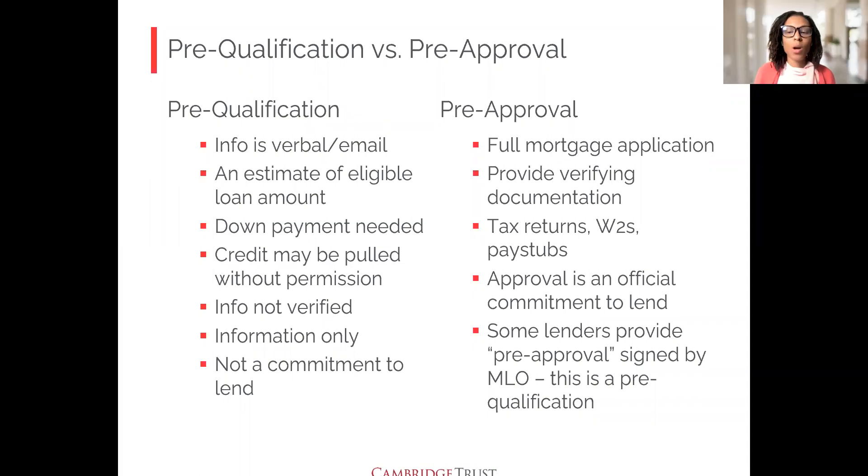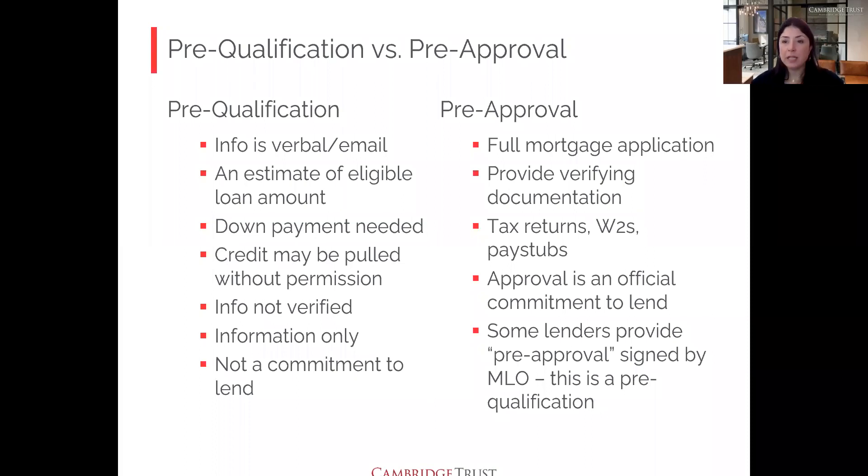Question: How long is a pre-approval valid for? Typically they're valid for 90 days — when shopping around, it's good to ask, but 90 days is standard. It's very common in this difficult market for it to take long enough to find something that you may need to renew your pre-approval, which means submitting updated pay stubs, updated bank statements, and having your credit pulled again.